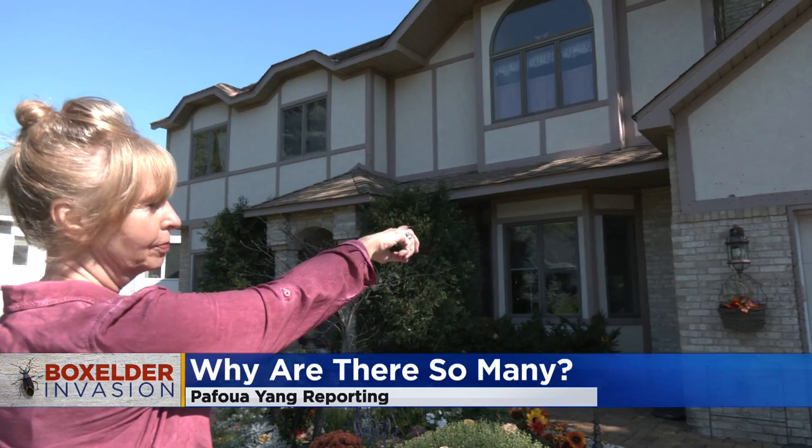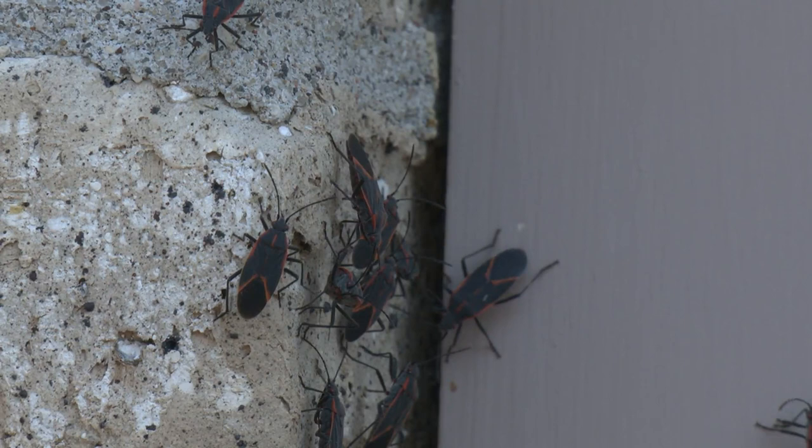That's just a very small congregation. Mary Vanelli thought she was going to have a year without dealing with nuisance pests. "I was so happy to be outside. There were no gnats, there were no mosquitoes. And I thought, yay, there's going to be no box elder bugs this year. But I guess I'm wrong."